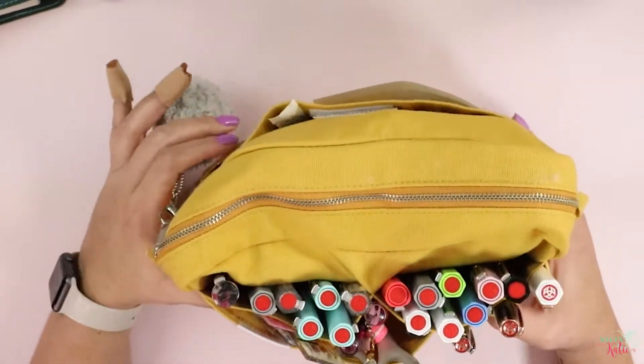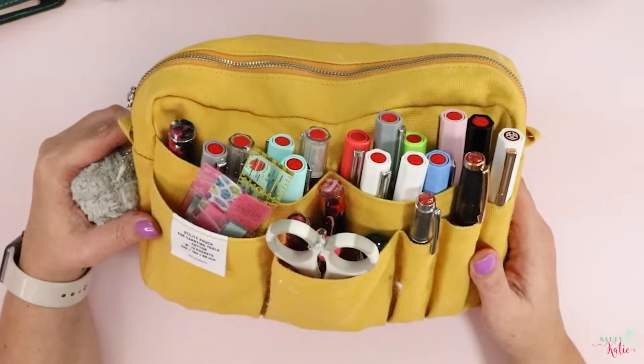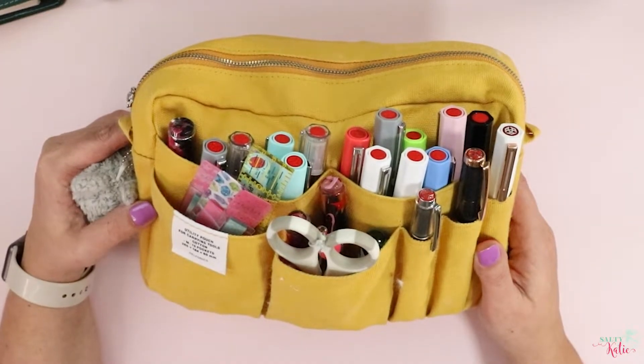So I'm going to go through what's in my — I think this is a medium-sized Delphonics utility pouch. These are pretty popular. I'm going to tell you what's in the pouch and then my thoughts on the pouch as well.